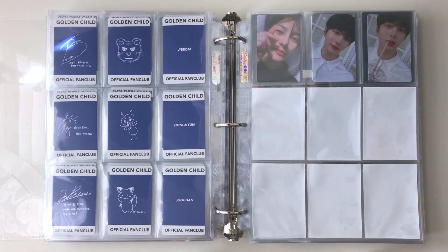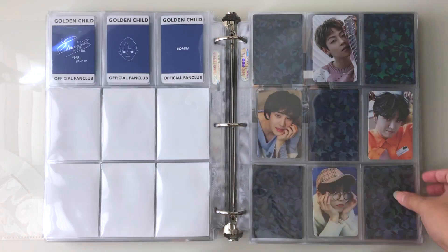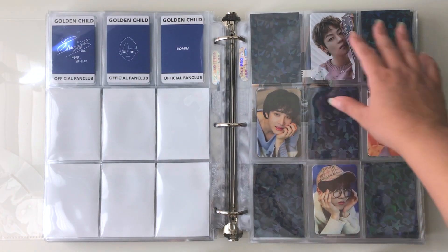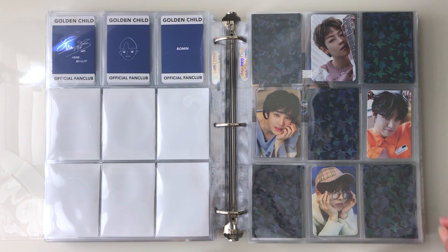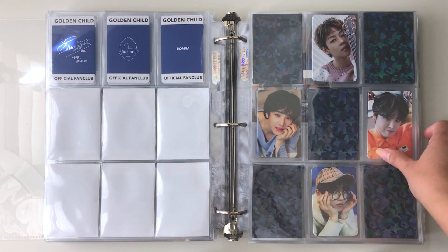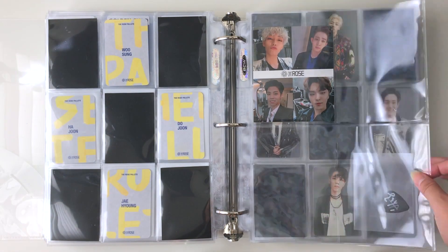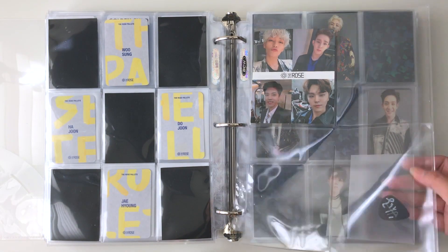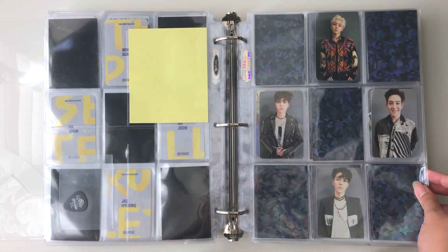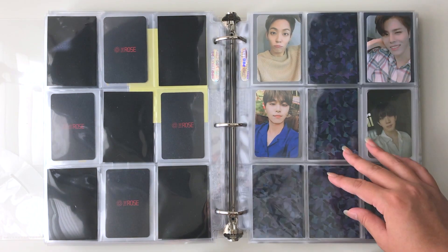If you've kept up with my organization videos, you know I'm in the middle of a makeover. I've been putting in holographic sleeves where spaces without photocards would be, so you can see how I have it set up. My binder is definitely going to be changing a lot in the next few weeks — I have more holographic sleeves on the way and need to finish this makeover.